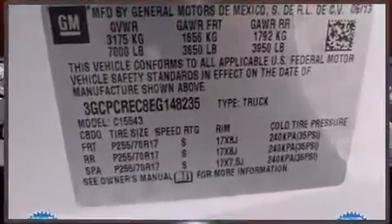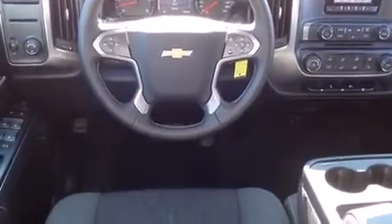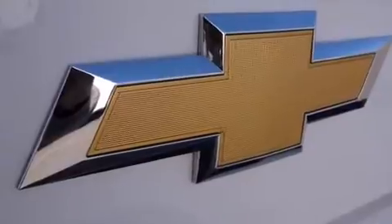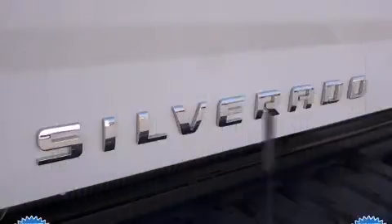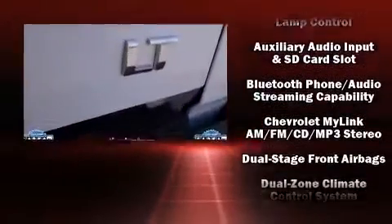For added security, dynamic stability control supplements the drivetrain. Chevrolet infused the interior with top-shelf amenities such as delay off headlights, front and rear reading lights, variably intermittent wipers, a trip computer, remote keyless entry, and more.